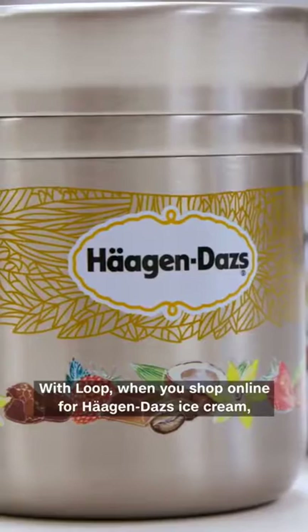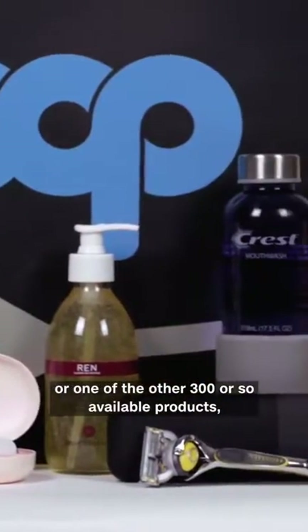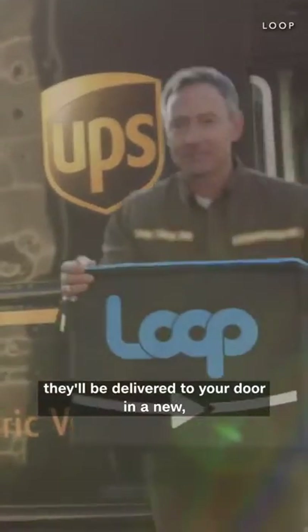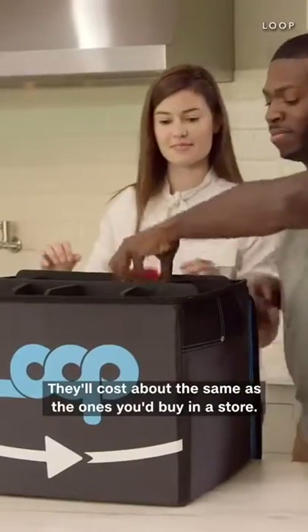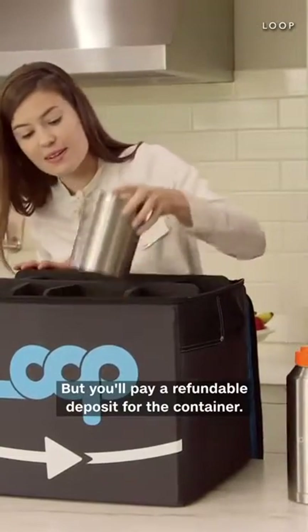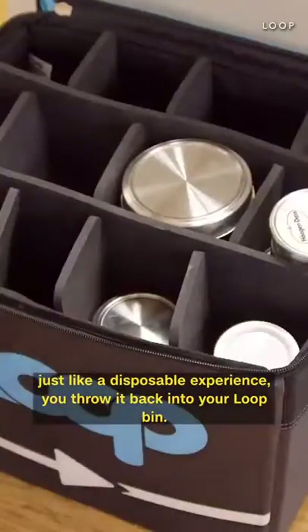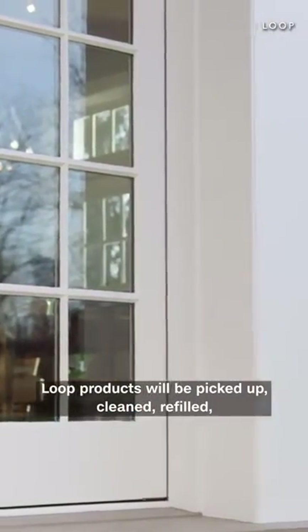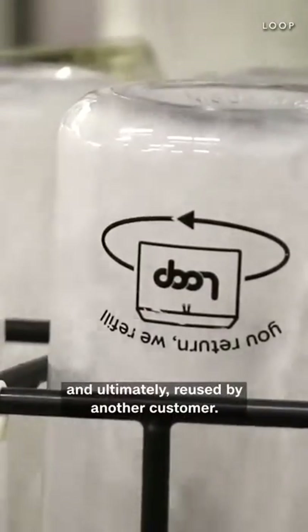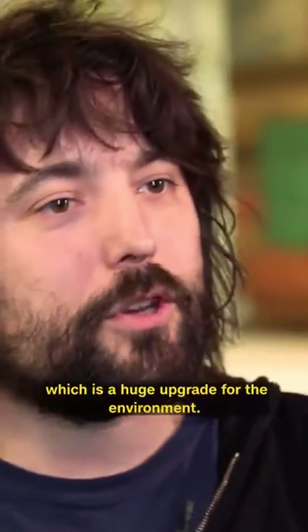With Loop, when you shop online for Häagen-Dazs ice cream, Dove deodorant, or one of the other 300 or so available products, they'll be delivered to your door in new, durable packaging inside a reusable shipping tote. They'll cost about the same as the ones you'd buy in a store, but you'll pay a refundable deposit for the container. And then when you're done, without any cleaning — just like a disposable experience — you throw it back into your Loop bin. And instead of going to the landfill or recycling plant, Loop products will be picked up, cleaned, refilled, and ultimately reused by another customer. It moves from being disposable to reusable, which is a huge upgrade for the environment.